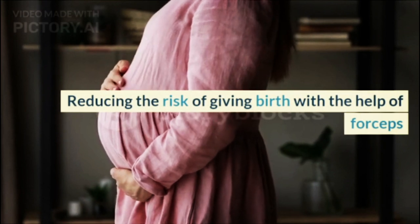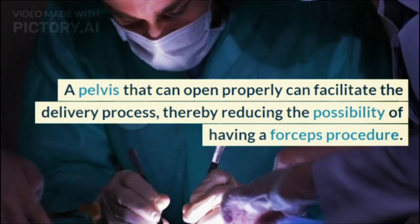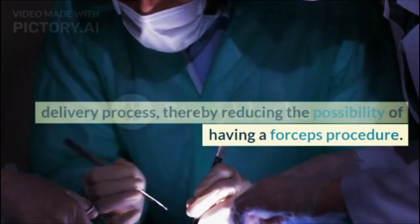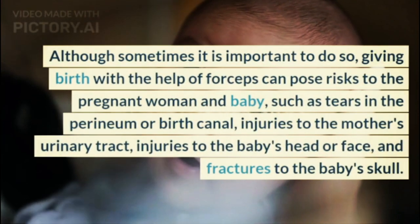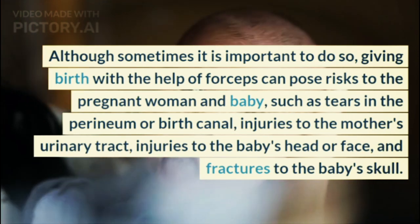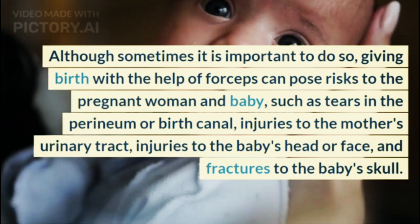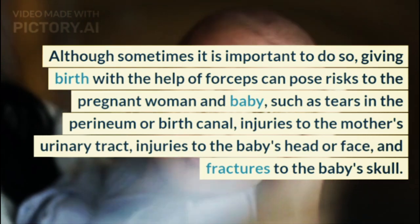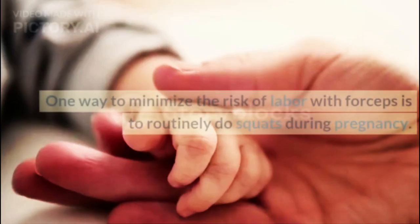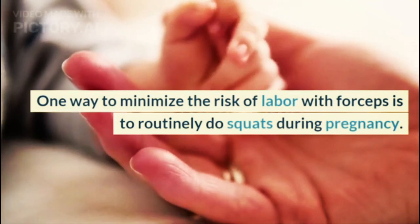Benefit 3: Reducing the risk of giving birth with the help of forceps. A pelvis that can open properly can facilitate the delivery process, thereby reducing the possibility of having a forceps procedure. Although sometimes important, giving birth with forceps can pose risks such as tears in the perineum or birth canal, injuries to the mother's urinary tract, injuries to the baby's head or face, and fractures to the baby's skull. One way to minimize this risk is to routinely do squats during pregnancy.